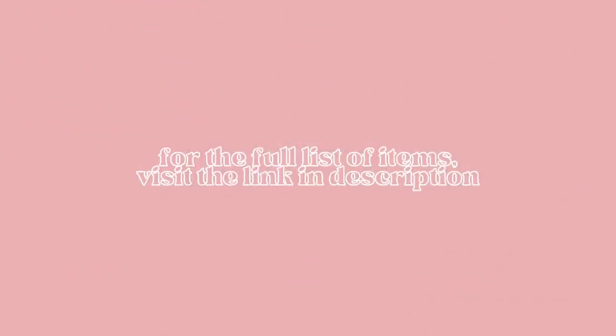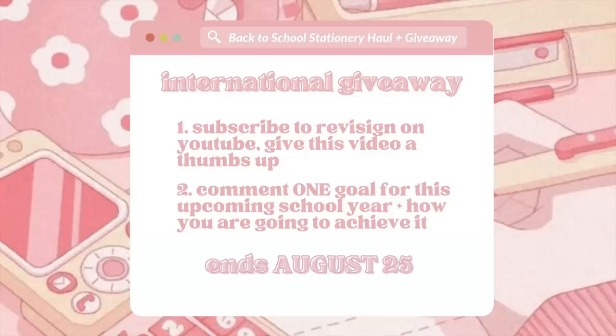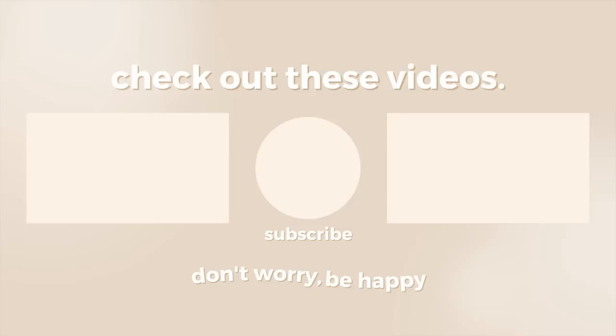As for the rules — this is an international giveaway and will officially end on August 25th at 11:59pm. To enter, make sure you are subscribed to this channel and that you give this video a thumbs up. Then comment down below what's one goal you have for this upcoming school year and how you want to go about achieving it. I'll be announcing the winner on the 26th by replying and pinning your comment, and you'll have 48 hours to send me an email to claim it. Good luck if you're entering, and I will see you guys in my next video of the back-to-school series. Bye guys!